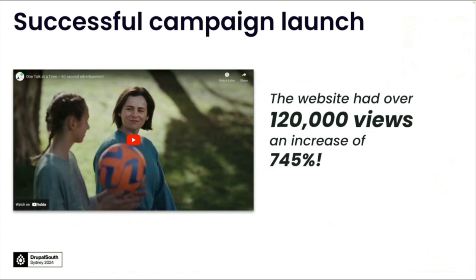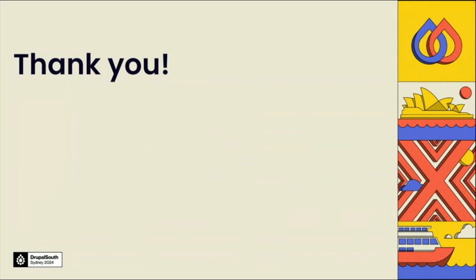The national campaign — the big secret throughout this project — was called 'One Talk at a Time', and that successfully launched on Sunday the 22nd of October 2023. The campaign was broadcast across many media outlets such as TV commercials, cinema and social media. In the three weeks following the launch of the campaign, the website had over 120,000 views, which was an increase of 745%. Moft is extremely proud to have been part of this project as it's such a critical topic. As a project manager, I was very grateful for the teamwork between Moft and Knox who accomplished this in such a short timeframe. Thank you for coming to listen today.